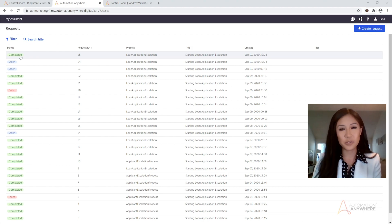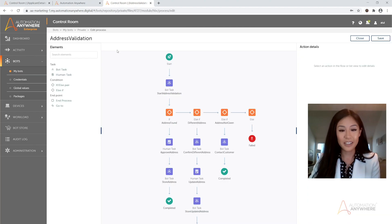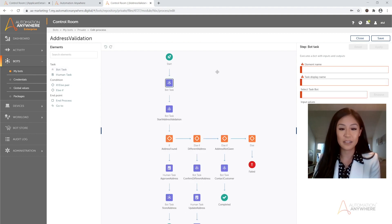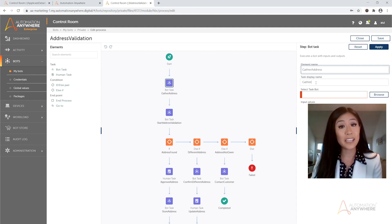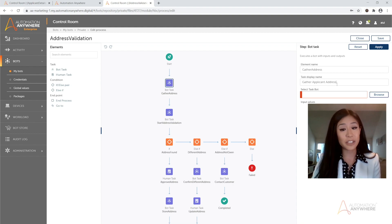Now let's switch gears and take a look at how this process is built. This is the process editor. Users can build out their workflows using the same drag-and-drop functionality as Enterprise A 2019. This allows them to define the happy path and all the escalations in between. All they have to do is select an action, drag it into the workflow, input some details, and repeat. We wanted to make sure this was easy enough so business users could take control of their own automations. Thank you. Now back to you, Ritu.